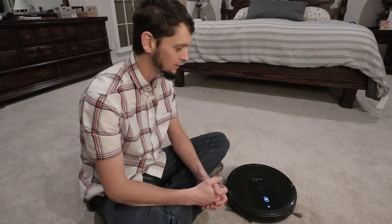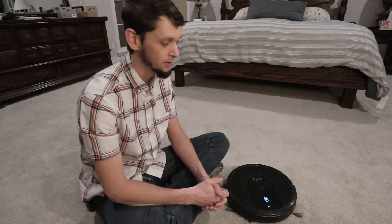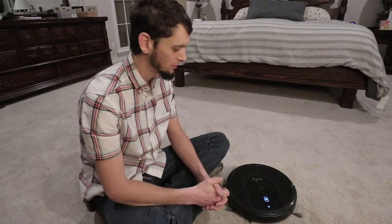We've had it about six months now. It started throwing an error code and we ended up having to get a battery replaced. It was under warranty — they just sent us a new one. So that wasn't that big of a deal.